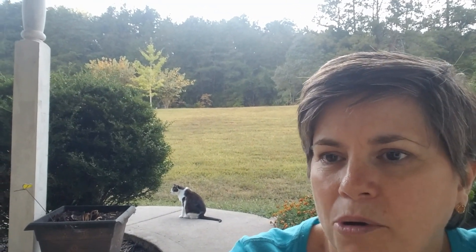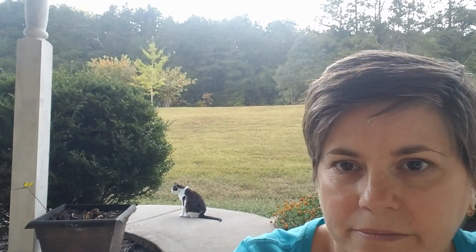See that pot right there, that brown pot? It's kind of empty. Then see this one over my shoulder over here? It has really pretty pink Gerbera daisies in it. You can see both pots at the same time.